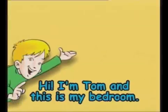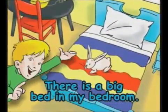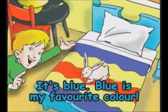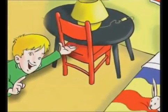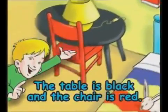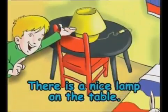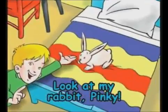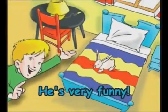I'm Tom and this is my bedroom. There is a big bed in my bedroom — it's blue. Blue is my favourite colour. There is a table and a chair. The table is black and the chair is red. There is a nice lamp on the table. It's yellow. Look at my rabbit Pinky — he's on the bed. Ha ha, he's very funny.